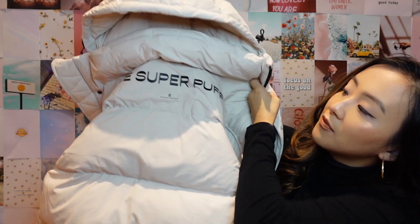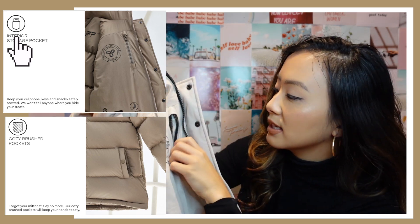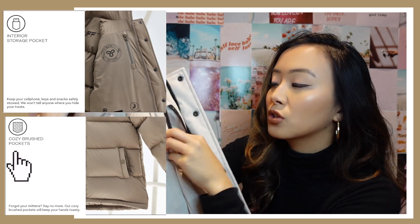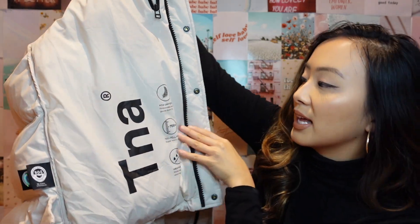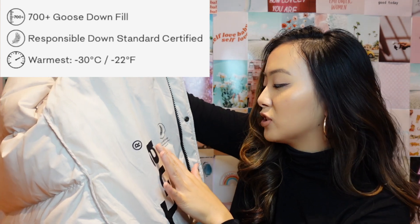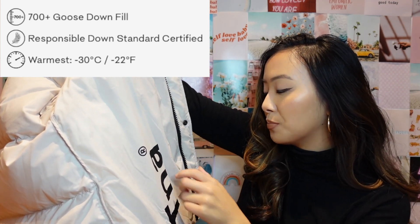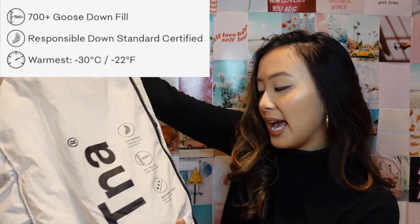Here's what the inside of the jacket looks like — it has the words 'Super Puff' all across the back lining. On the side there's a nice zipper pocket where you can put your phone, and each pocket has a warm fleece lining inside so your hands are never cold. Down on the label you can see it's RDS certified, meaning it's responsibly sourced goose down fill.